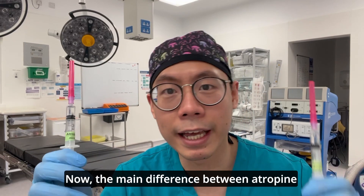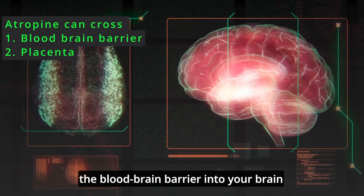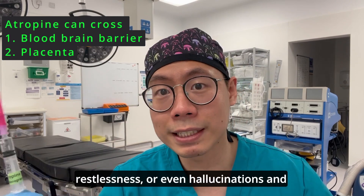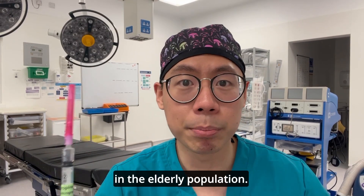The main difference between atropine and glycopyrronium is that atropine can cross the blood-brain barrier into your brain, or also through the placenta to the baby. This can cause sedation, restlessness, or even hallucinations and delirium, especially in the elderly population.